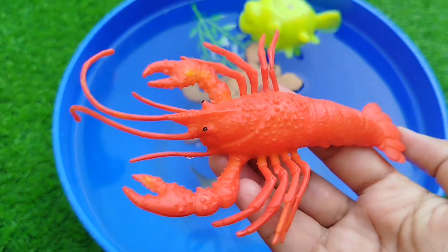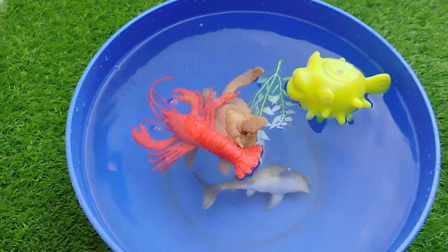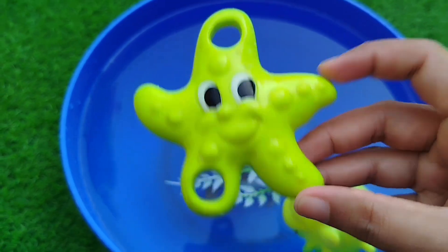A loop star. This is a loop star. The next one is a starfish. This is a starfish.